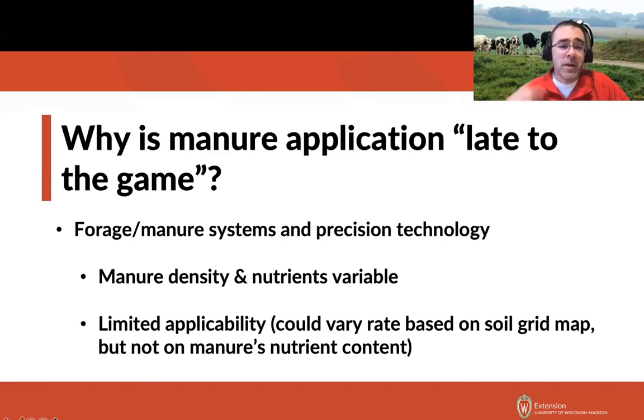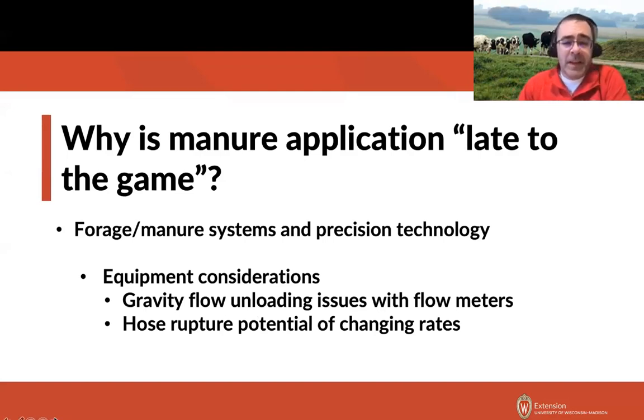We've got the double whammy of manure density being variable and nutrients within that manure being variable, with limited applicability — VRT technology only benefits you in certain years during the rotation. From an equipment perspective, when a tractor-pulled manure tanker gets lower in the tank and that pipe out the back isn't flowing at full capacity, flow meters won't be accurate. And with drag-line systems, varying the application rate changes pressure in the line, which can lead to ruptures and other problems.